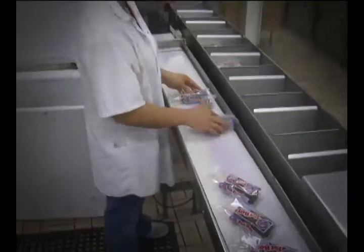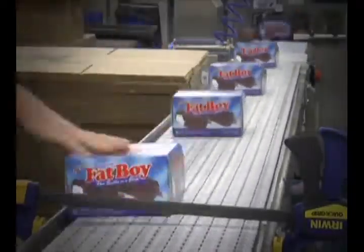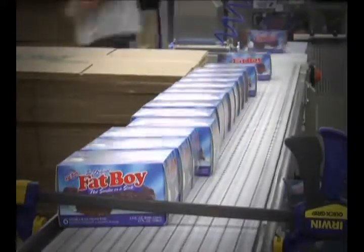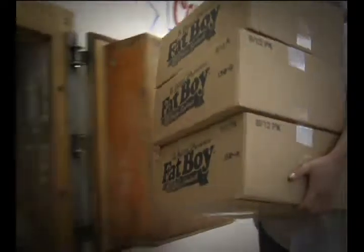Each bar is inspected to confirm it has chocolate and peanuts and that it was sealed properly. The ice cream bars are then placed in their retail boxes before being cased in larger quantities. Once the case is full of product, it goes through a machine that closes the top and bottom of the box before entering a large door in the wall. Behind that door is a giant freezer where the product is held at 20 degrees below zero to ensure the best quality product for consumers.